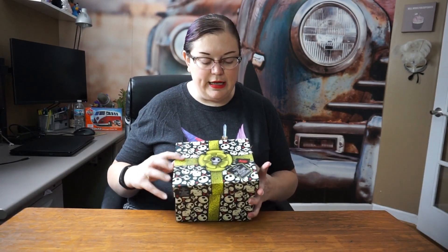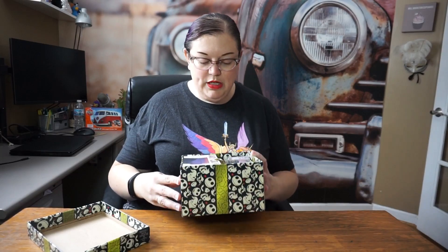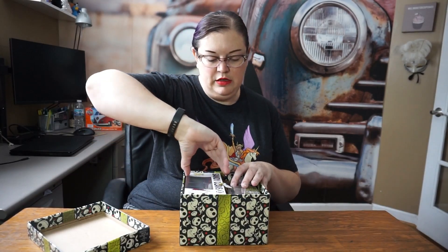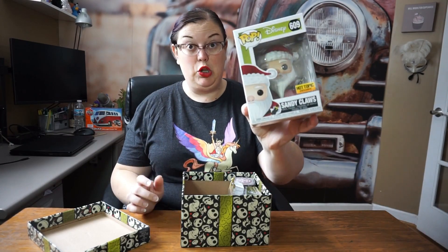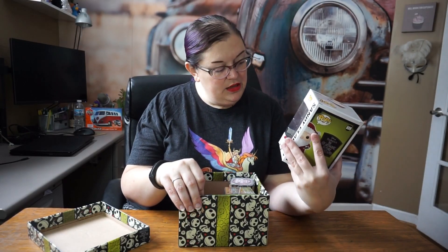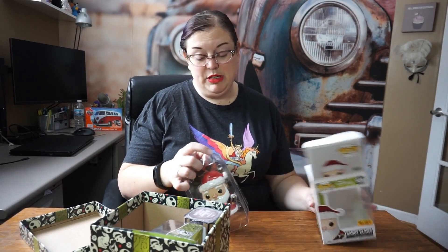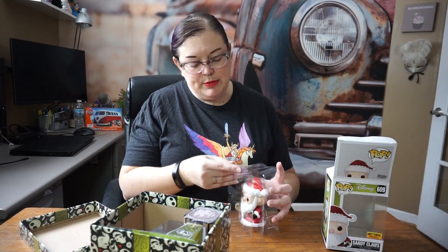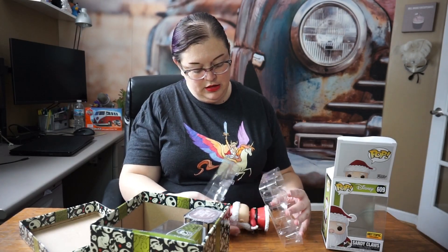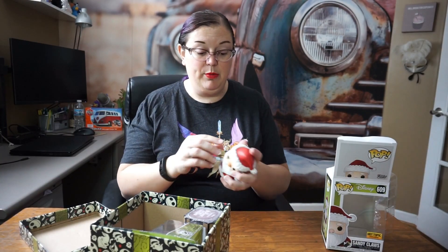We're going to open this up and see what's inside. Peeking in here, we do have our Pop vinyl figure, and this is a Hot Topic exclusive — we have Santa Claus, which is really cool. I'm going to take him out; I know people don't like that, but they're there to be enjoyed. He does have his list and no feet, so he'll sit flat pretty much anywhere.